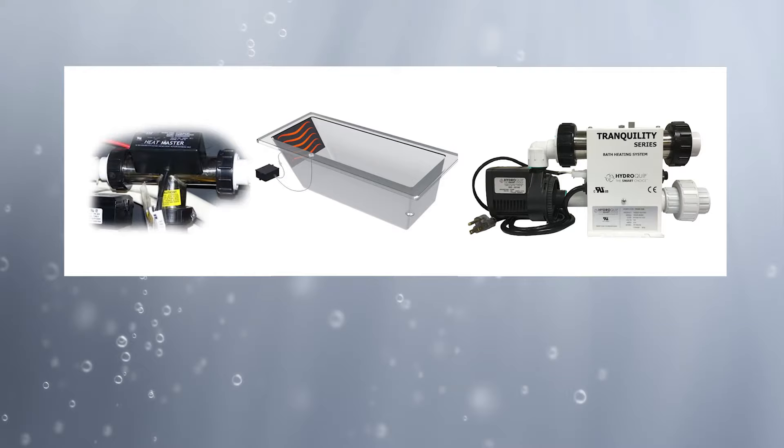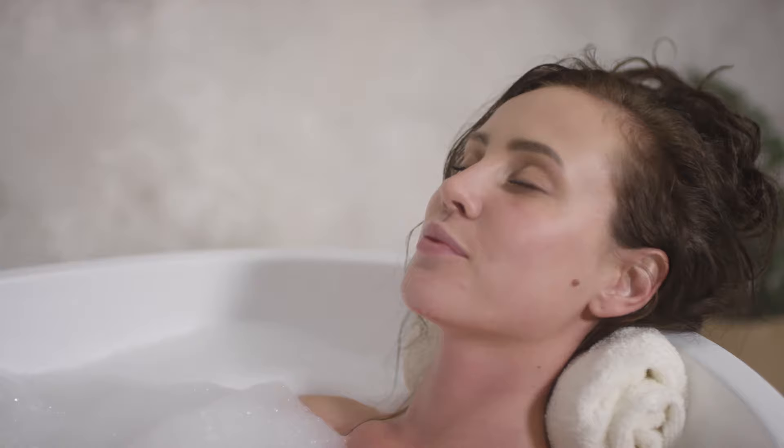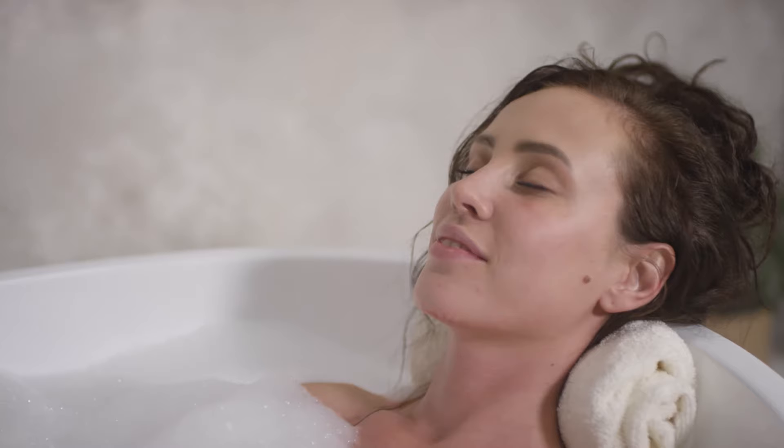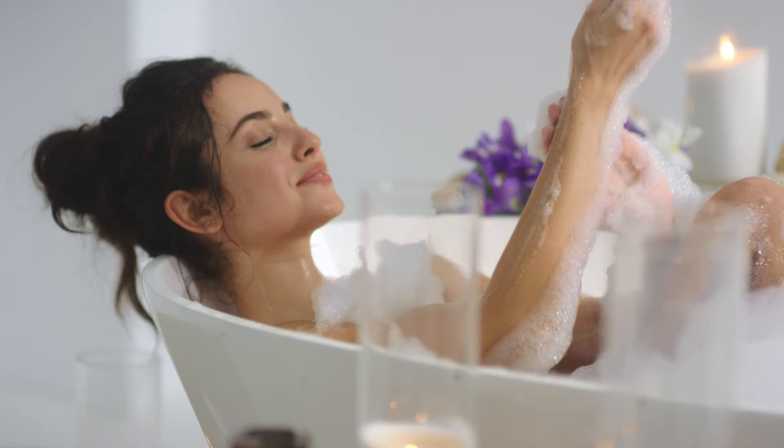To keep your bath the right temperature and relax aching muscles, you can invest in the radiant heat system or an inline heater. At Laurel Mountain, a bathtub is more than a place to bathe. It's a full-body, luxury experience.